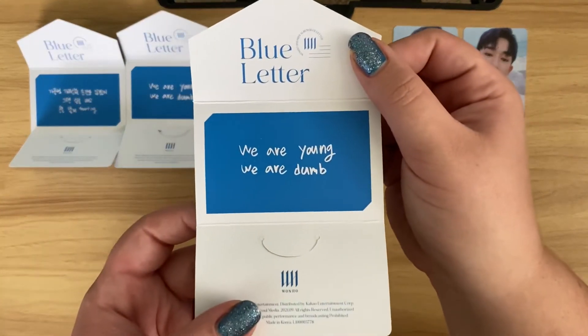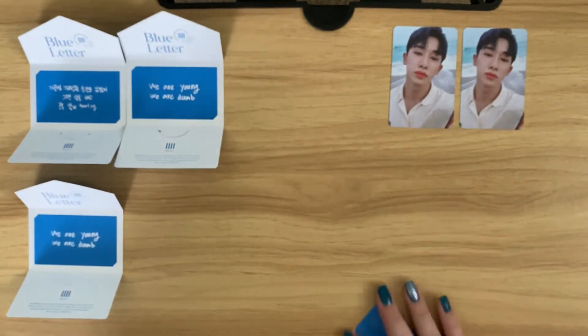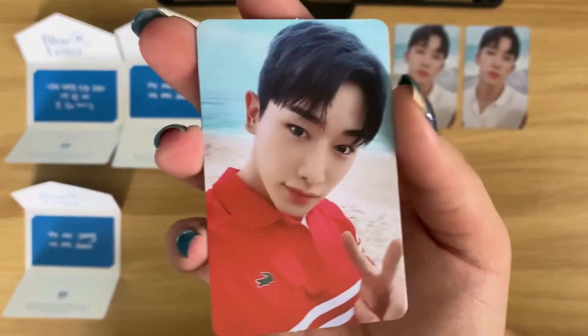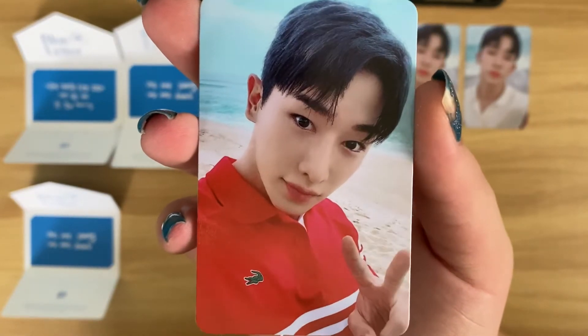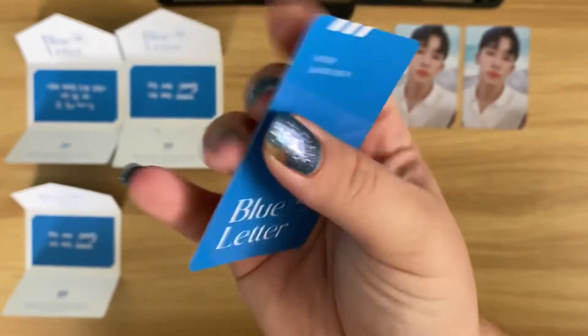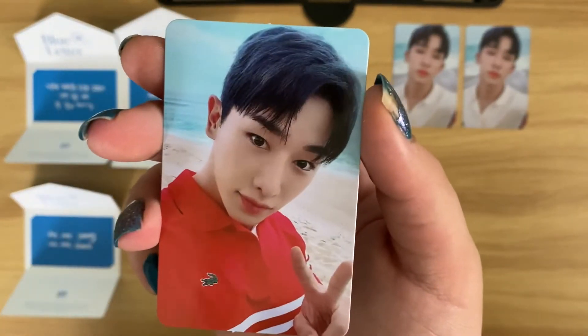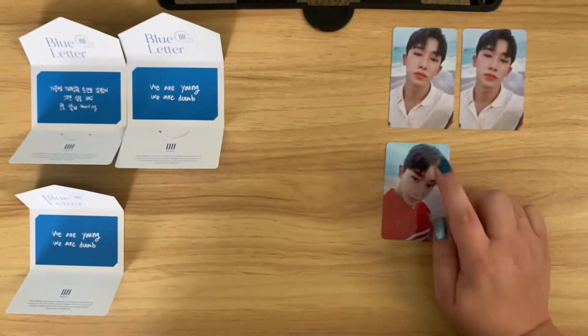Next message card - we got a dupe, the 'we are young, we are dumb.' Hopefully it's not a duplicate photo card - Highline will have issues if I pull the same photo card in every single one. Oh yay! We got a different one! This is his red shirt - it's not Ralph Lauren... or is that Ralph Lauren? I forget what the alligator logo is, someone tell me in the comments. But oh my gosh, he's so cute - there's a little peace sign, his little face. I love it!